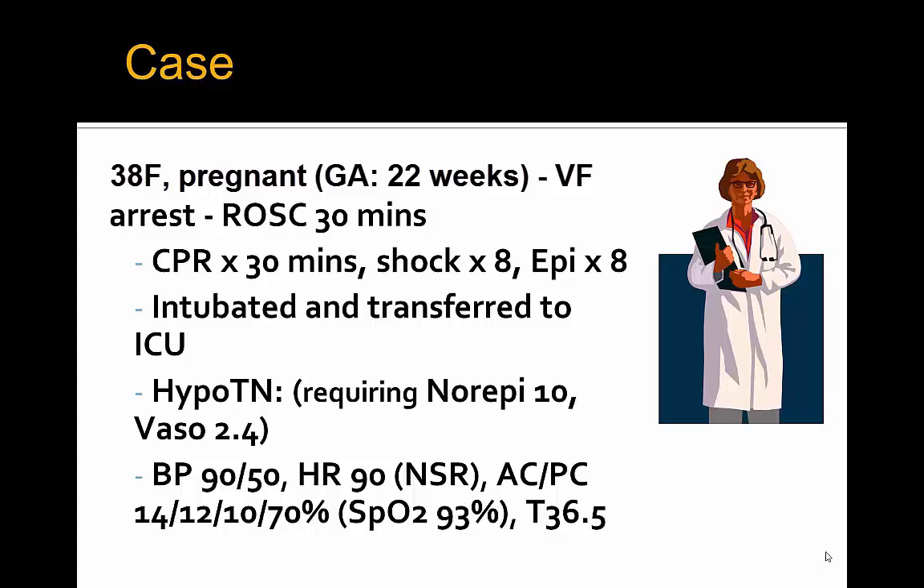Blood pressure 90 over 50, heart rate in the 90s, on ACPC with a backup rate of 14, pressure control 12, PEEP of 10, and FiO2 of 70%, saturating only 93%, and otherwise afebrile.